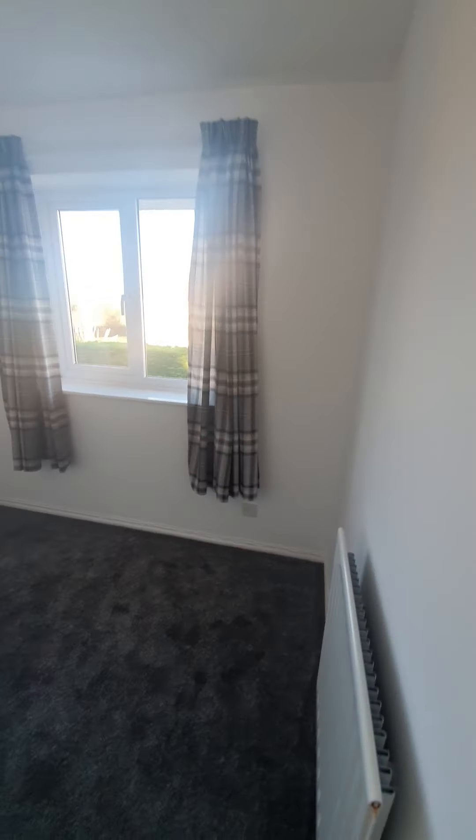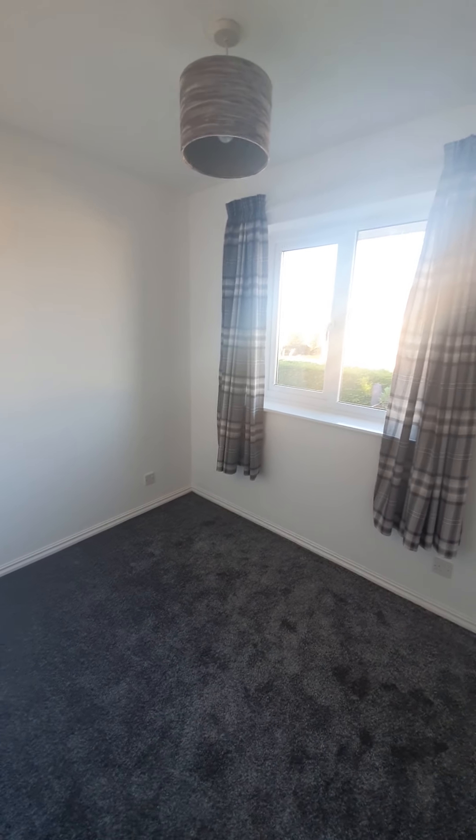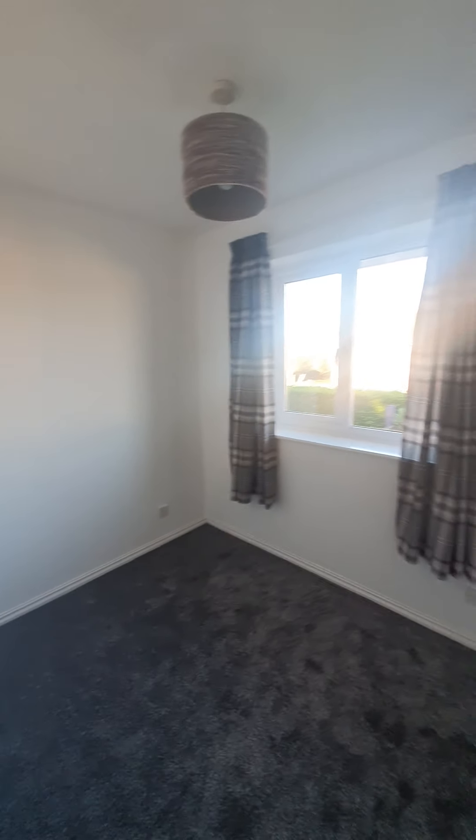This is the smaller of the four bedrooms, but it is still ample size for a single bed, or as is becoming more popular these days, your home office.